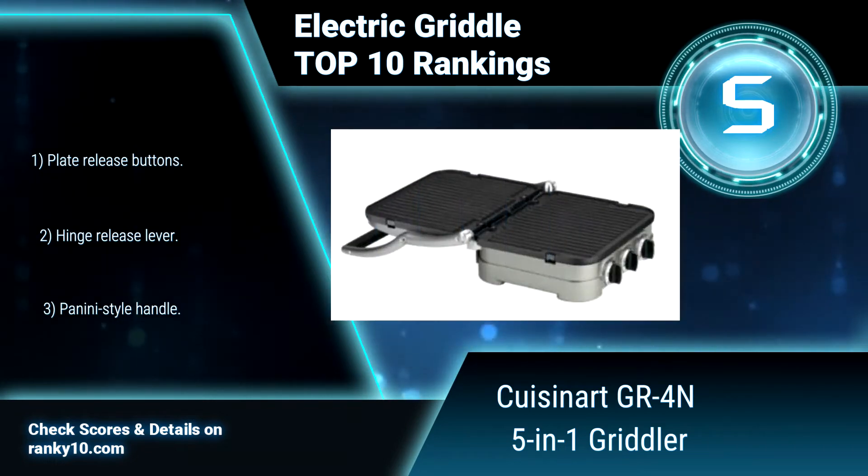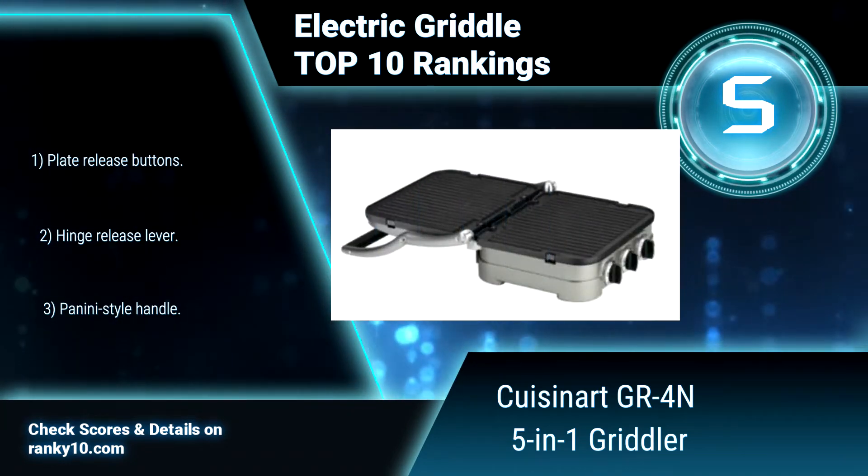Features include plate release buttons, a hinge release lever, and a panini-style handle.